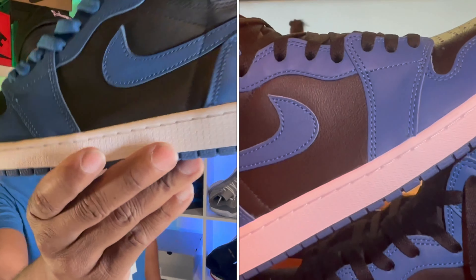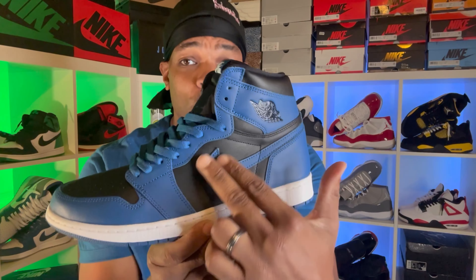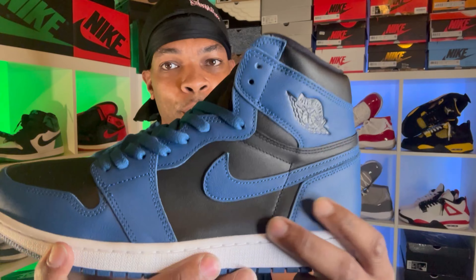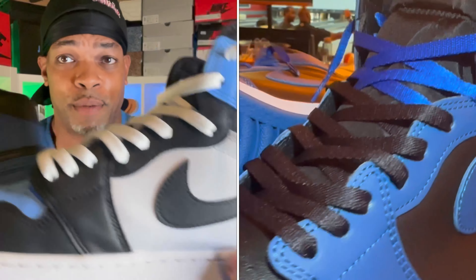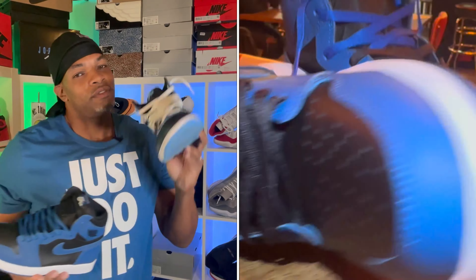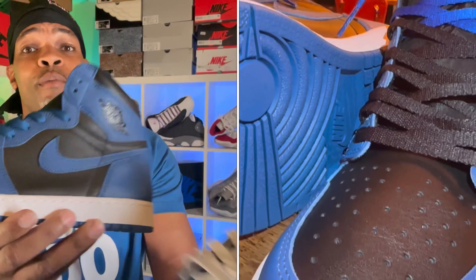Let me ask you a question — let me know down below in the comments: with this mid-panel, do you like the fact that they're giving us the black toe in that black mid-panel? Or do you like it better versus the white mid-panel? I actually dig both. Y'all know Jordan 1 is my favorite — the favorite of the favorite. Jordan 1 starts with the 1 for me.